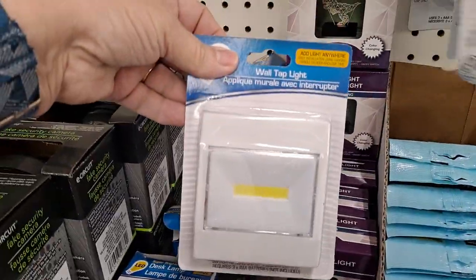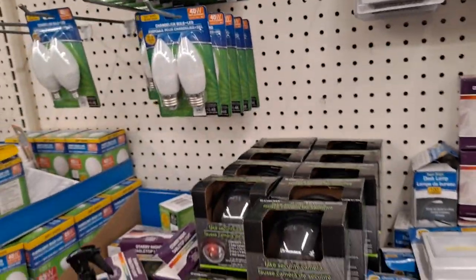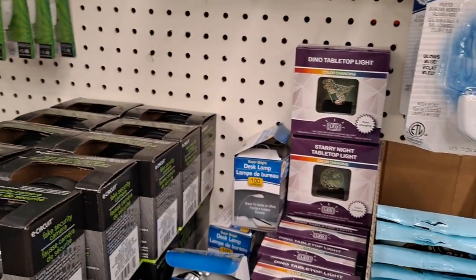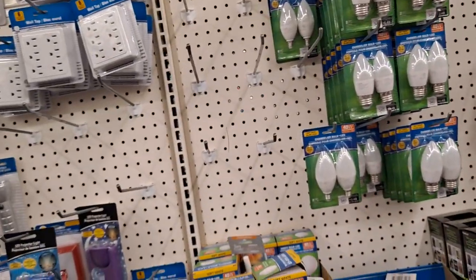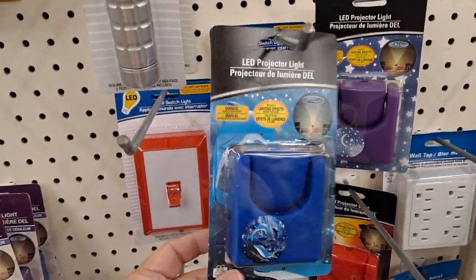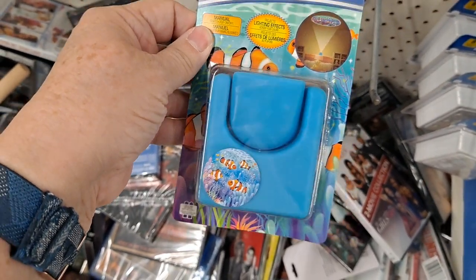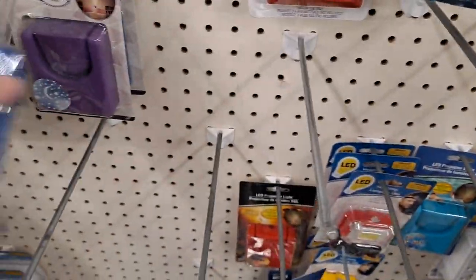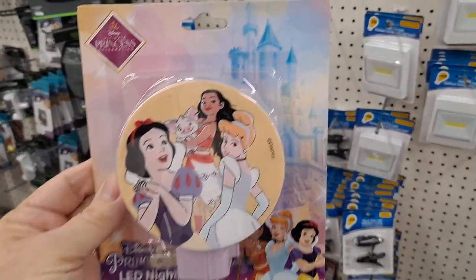I recently picked up some of these battery operated wall lights — or even these puck lights — for when the power goes out. We're in hurricane season here and we had a power outage for a couple of hours the other day at zero dark 30, so I picked up a few just to have. And these are fun projector lights. There's the picture that projects on the ceiling — they have dinosaurs, but I think I am going to pick up this one for my granddaughter.